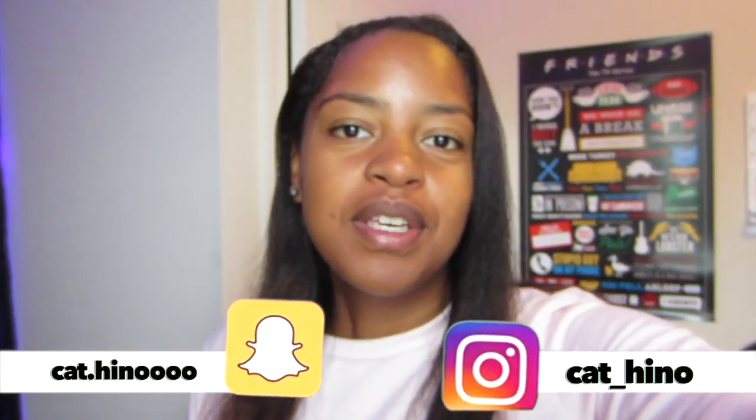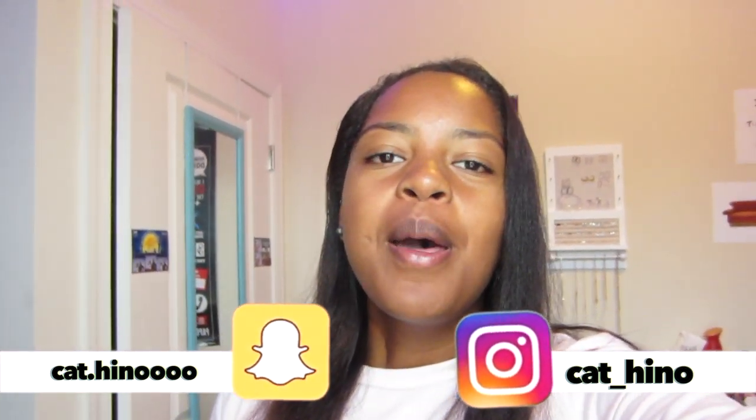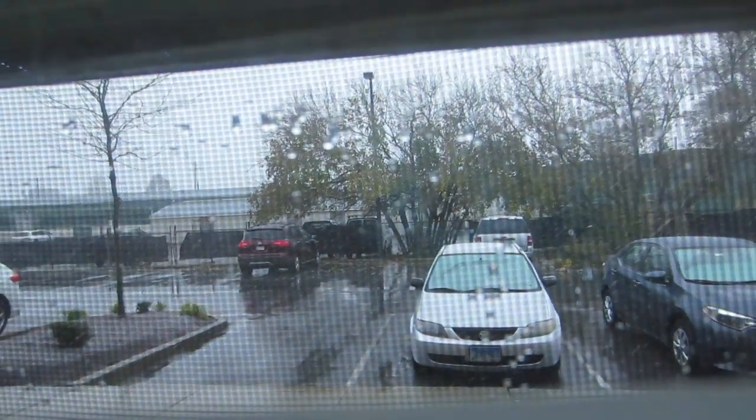Hey guys, welcome or welcome back to my channel. My name is Kat and today's video is going to be an apartment tour of this place I stay at called University Orchard. It's specifically for college students who attend Salisbury University. I'm gonna be showing you the entire place except for my roommates' rooms obviously, but I'll be showing you the living area and my room. Definitely stay tuned and hope you guys enjoy the video — I just noticed it's currently snowing outside!